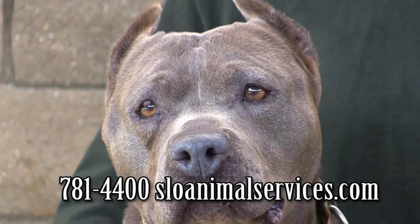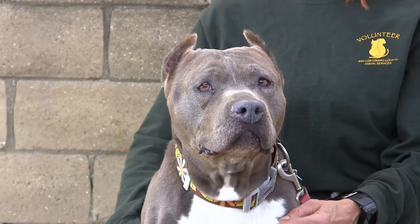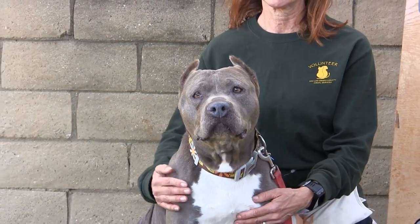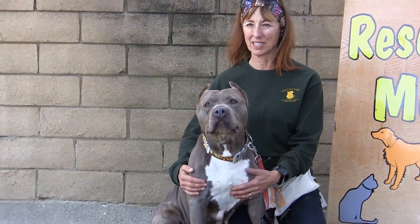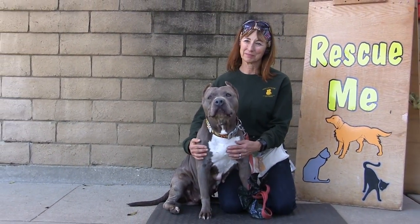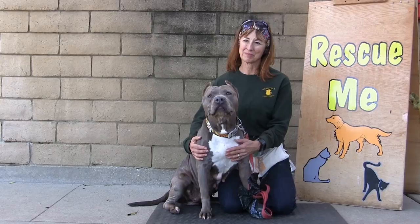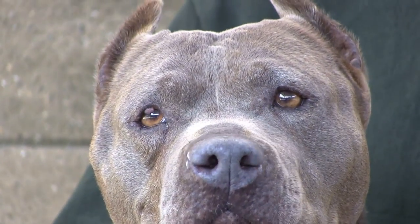Georgie's ID number is 216-414. Look at that face. Dogs that have been loyal companions for nine, ten, or eleven years don't deserve to end up here. Somebody out there — she is looking directly at you. Come get her. Georgie girl, half adoption fee paid, 216-414.